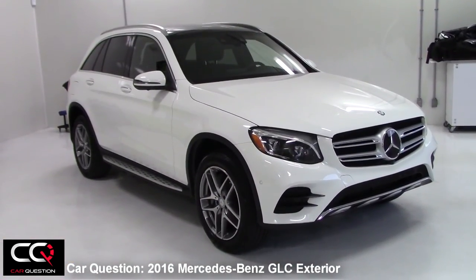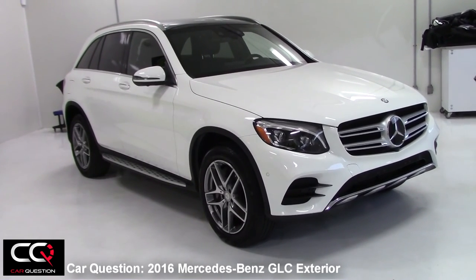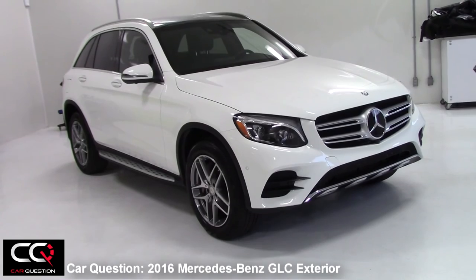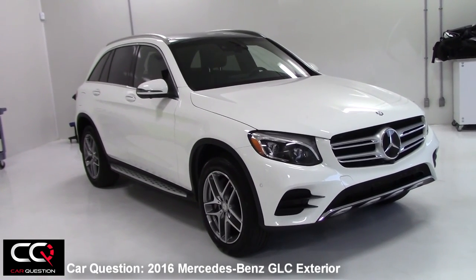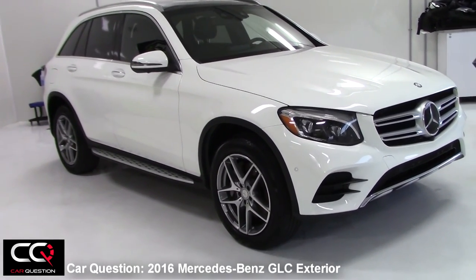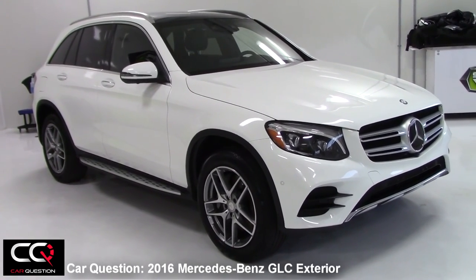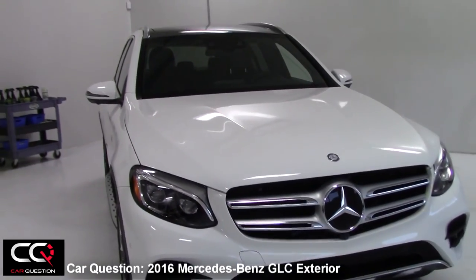Let's look at the exterior of the Mercedes-Benz GLC. The model we have right now is a 4Matic, because it's the only one available in Canada. In the US you can have a rear-wheel drive package. We've also got the premium plus package and a sports package, which is going to change the appearance of the front bumper, the rear bumper, the wheels, and add a little bit of AMG styling to this vehicle. I love the style of the front end.